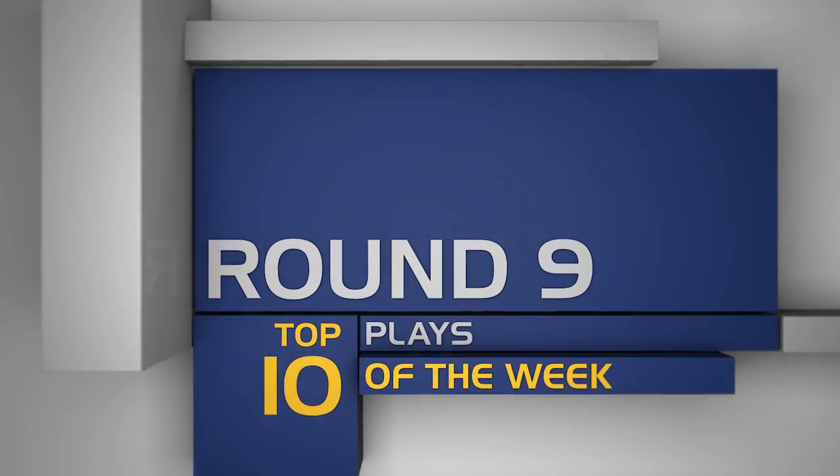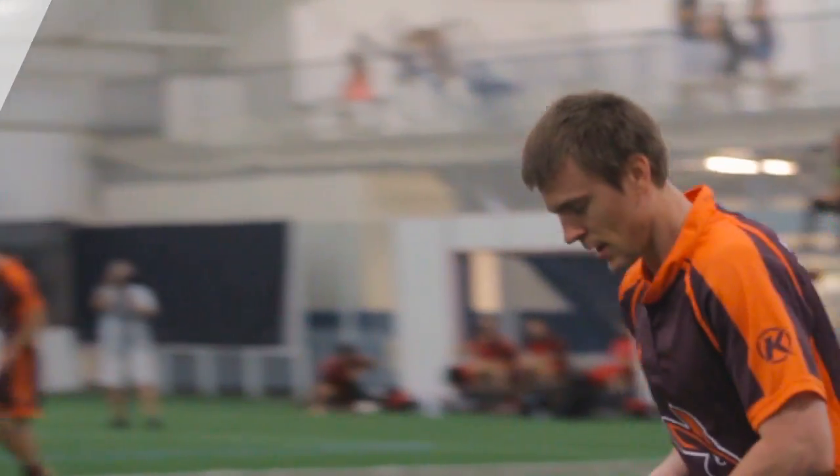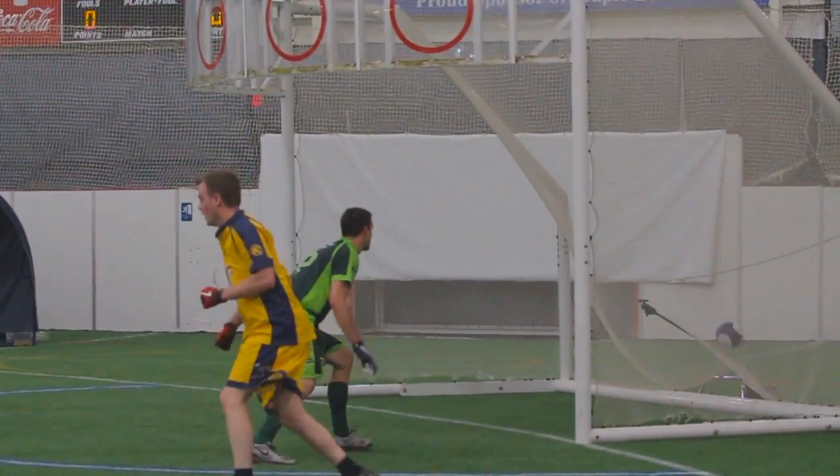The regular season might be winding down, but the plays are ramping up. Check out the top plays from Round 9. I've always said it — Ryan Kirby has a good head on his shoulders. This is a great adjustment by Kirby to finish with the header from the wedge.